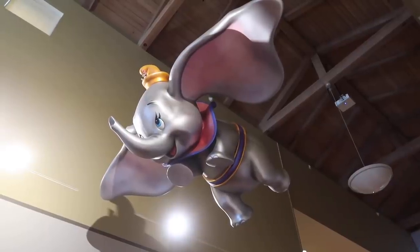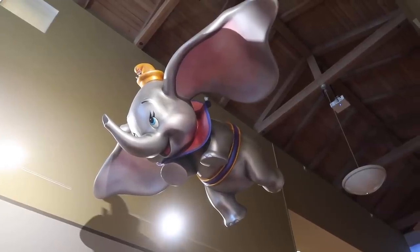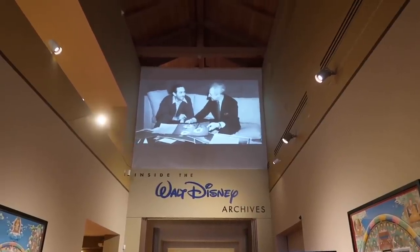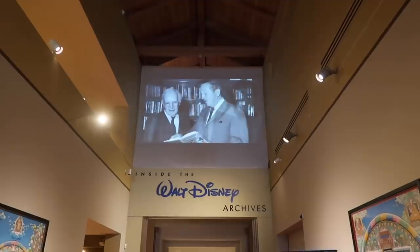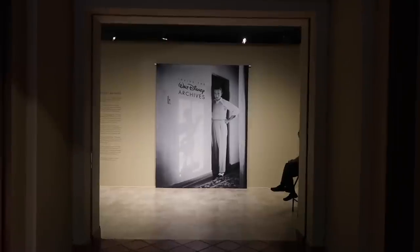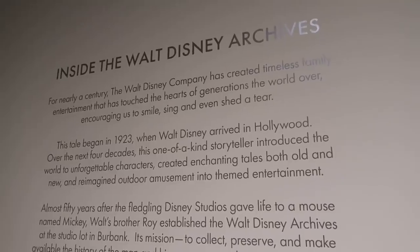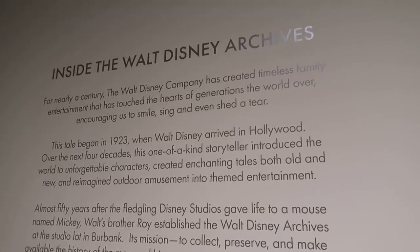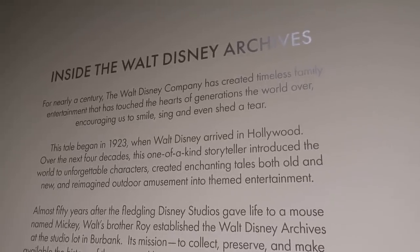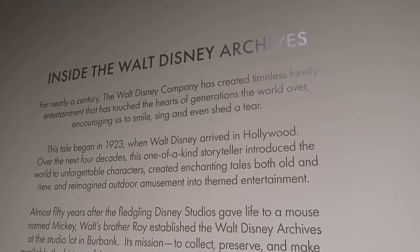And up top — pretty dang cool — gotta love this elephant flying through the air. And up top, there's Walt himself. They're doing a presentation slideshow of Walt and a few other gentlemen and groups of people. Straight ahead, there he is himself. The tale began in 1923 when Walt arrived in Hollywood. Over the next four decades, this one-of-a-kind storyteller introduced the world to unforgettable characters.